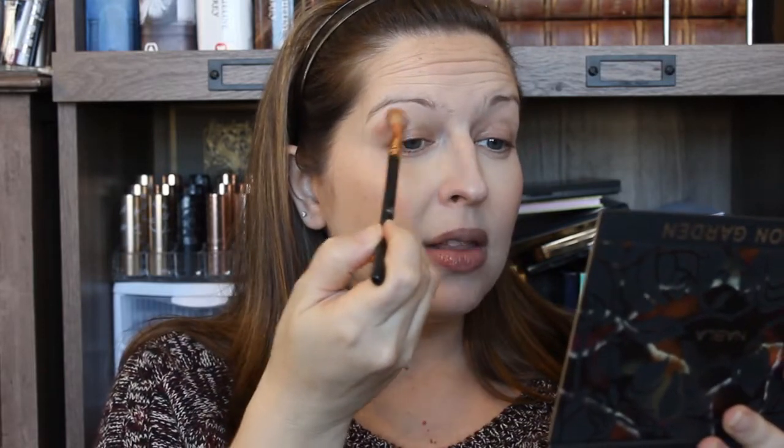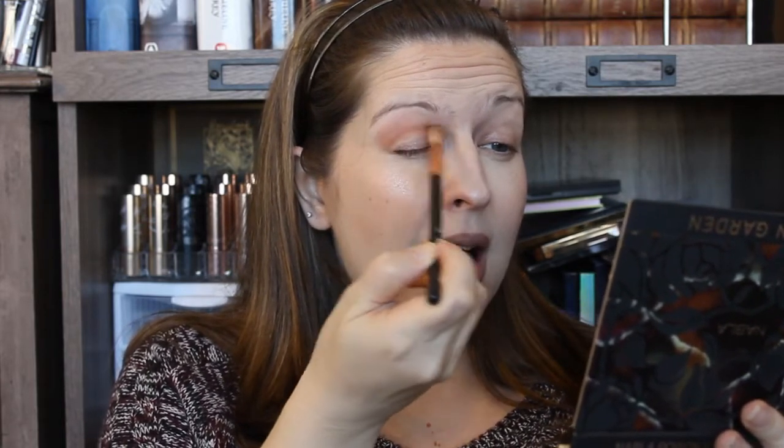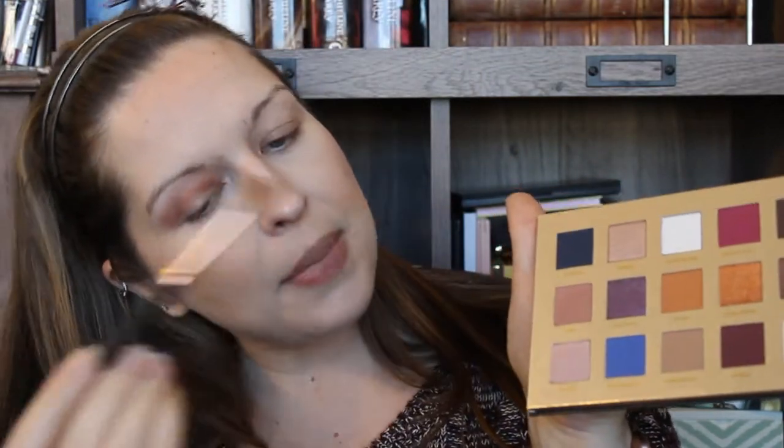Ooh, that is pigmented! I'm just tapping into my brush — this is a very very fluffy brush and that is the shadow that came off with it, so that is really cool. It isn't sticking down heavy in one place; it is blending out really really nicely. First shade in, I'm happy — it's going on quite nicely.